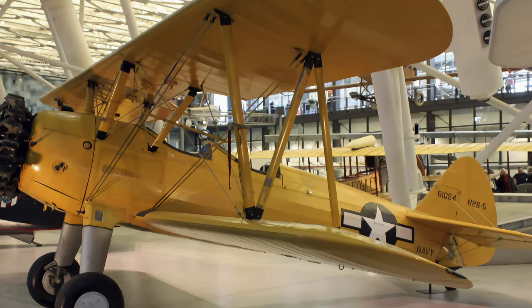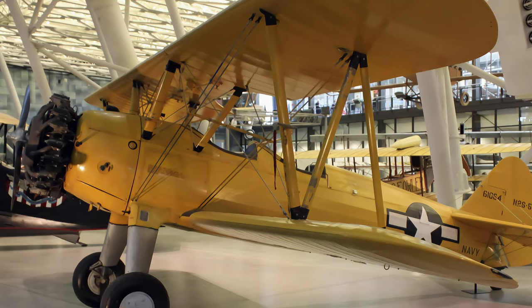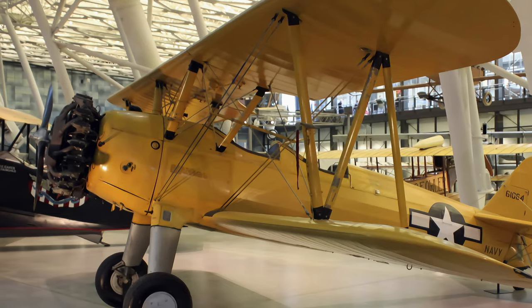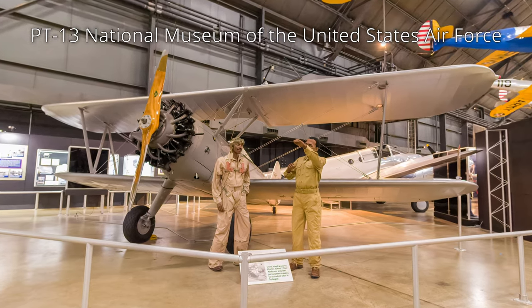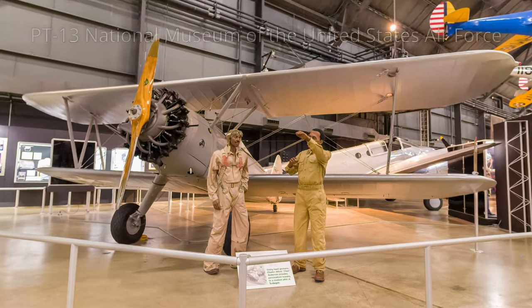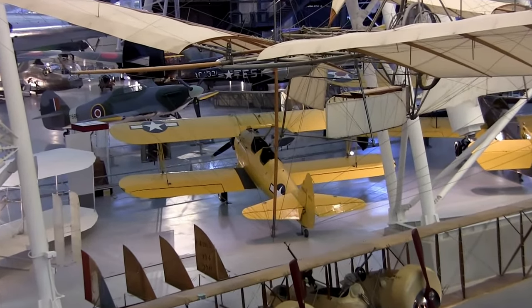Stearman's E-75 cadets, along with Fairchild's and Ryan's, served as the backbone of U.S. Army and Navy primary flight training during World War II. They served the Army as the PT-13D and the Navy as the N-2S-5. This cadet was used to train naval aviation cadets until 1946.